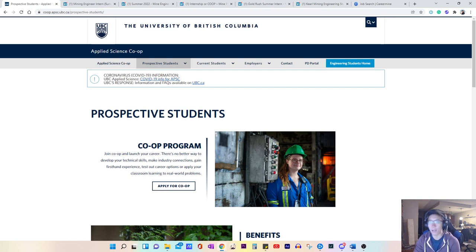Today we're going to be talking about how to get a mining internship in Canada. This is a question I've been getting from a lot of people. If you're new to this YouTube channel, thank you for joining us — we answer questions on careers in mining engineering, how to get a job, and what the field is like.